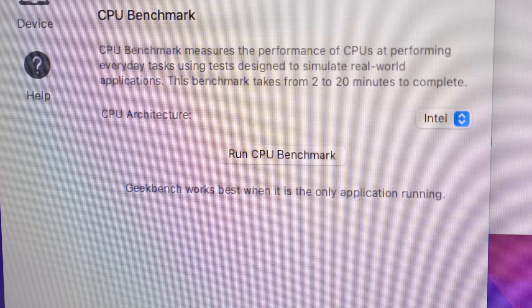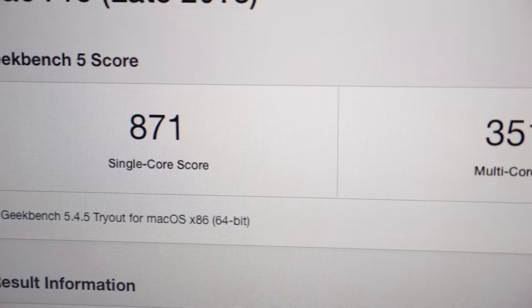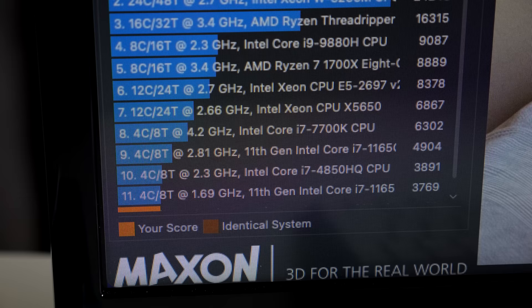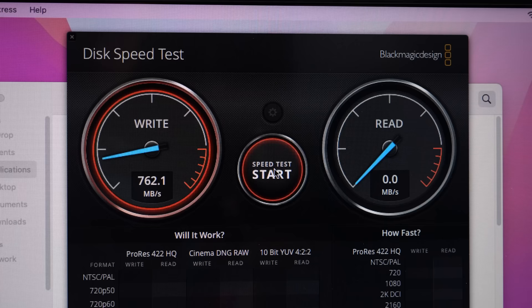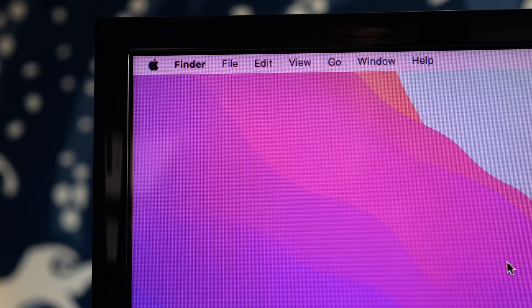I wanted to get some performance benchmarks, so I fired up Geekbench 5 and ran its CPU tests, yielding scores of 871 for a single core and 3514 for all of them. I also ran the machine through a 10-minute Cinebench R23 loop, where it scored 3763, which placed it at the bottom of the list. SSD performance was also a curiosity, and the Blackmagic Disk Speedtest app showed figures of about 750MB per second on writes and 950MB on reads.